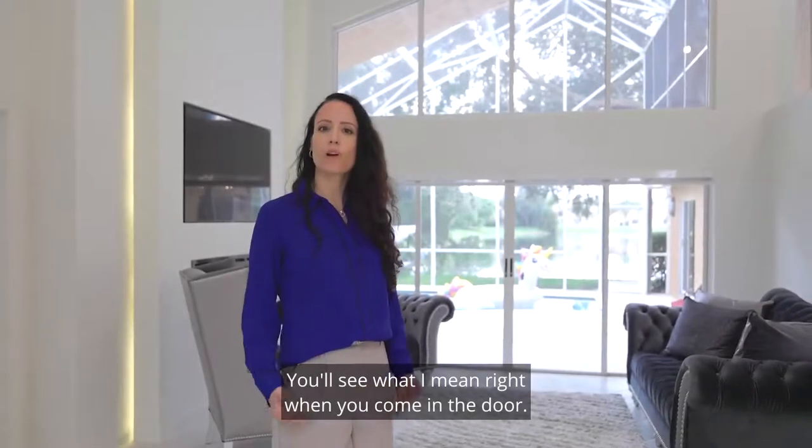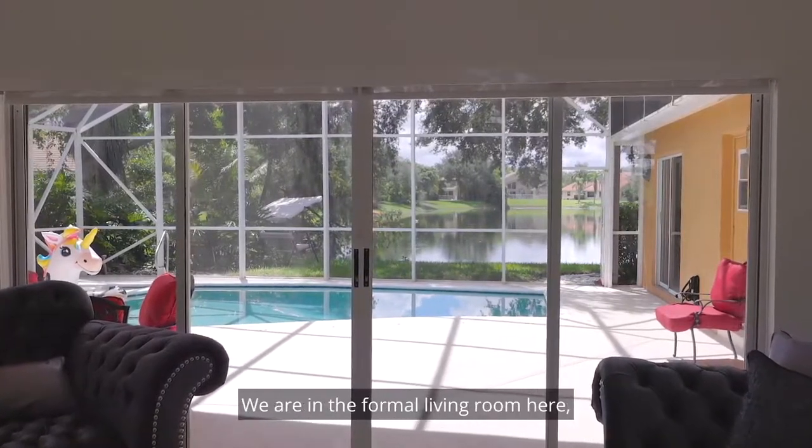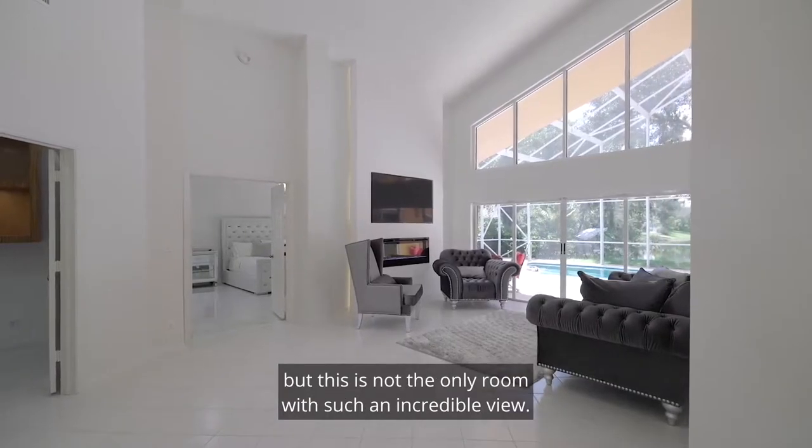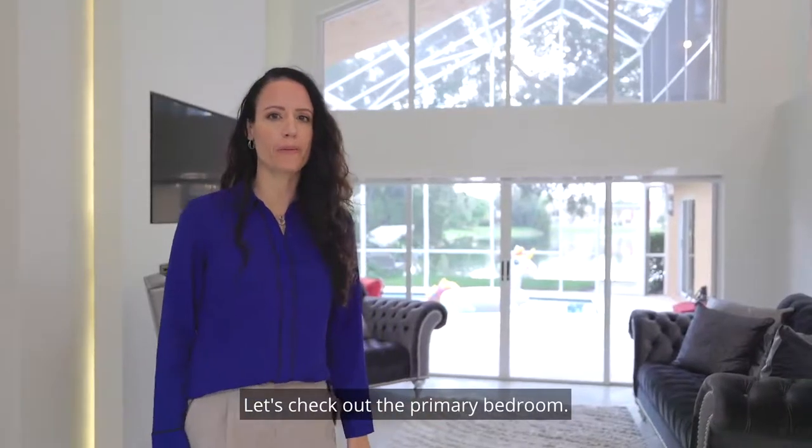You'll see what I mean right when you come in the door. Check out this amazing view. We are in the formal living room here, but this is not the only room with such an incredible view. Let's check out the primary bedroom.